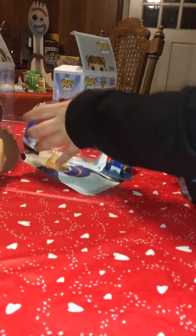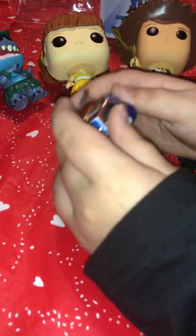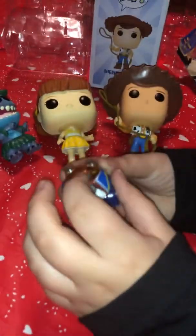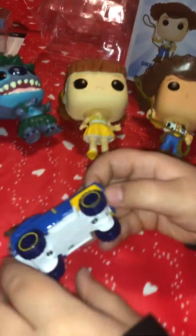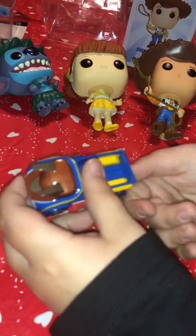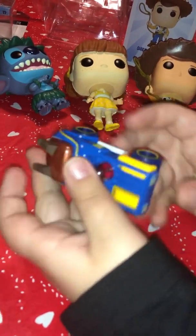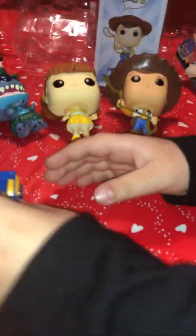These are all made by Hot Wheels. This one is a truck. He has the rose back here, his horns and nose, and his wheels are bumpy. He has little yellow stripes on the side and buttons on the side.